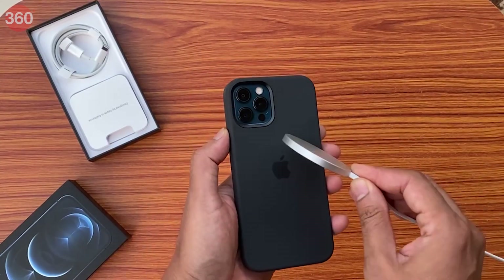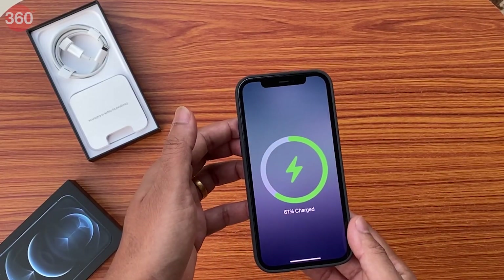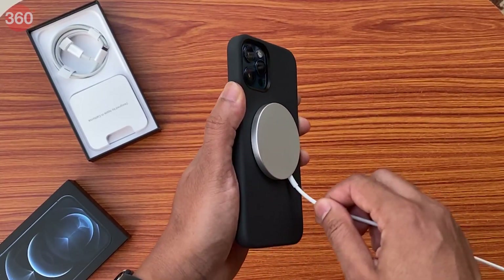Let's take a quick look at Apple's new MagSafe charger. It's a little white disc which snaps onto the back of the iPhone 12 Pro and will also attach itself to the phone if you have one of these MagSafe cases. The MagSafe charger supports up to 15 watts of wireless charging if you use Apple's 20-watt adapter.